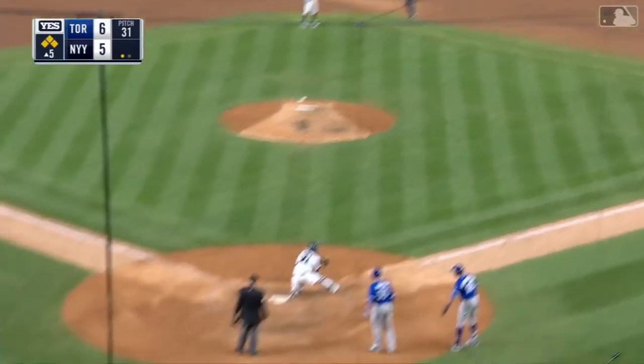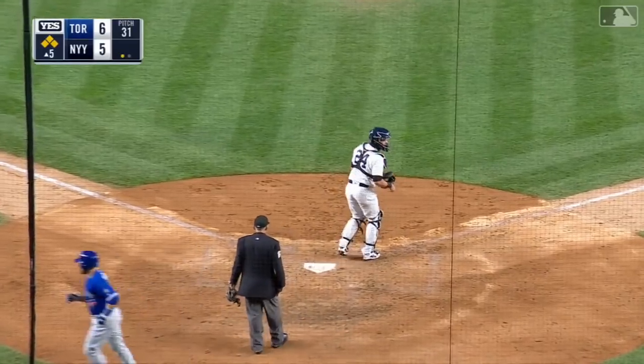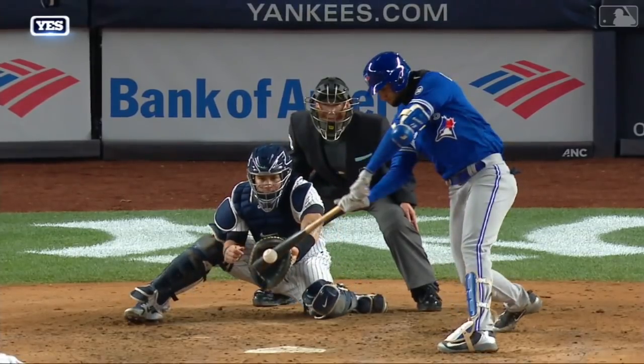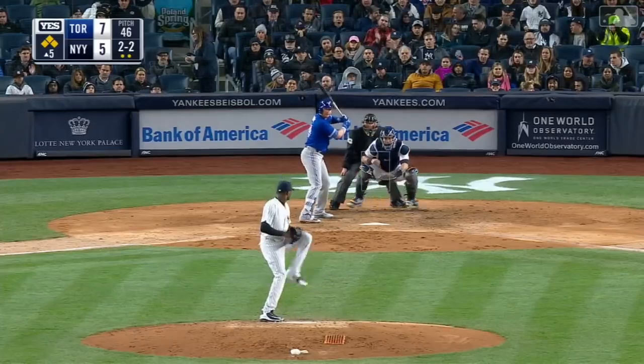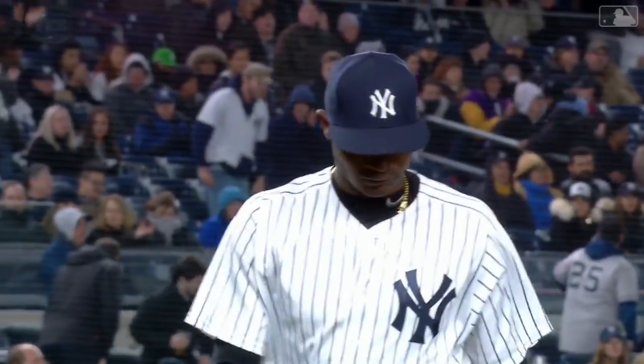Base hit through the right side. One run scores. Everyone else moves up a base. Another hit for Gurriel, another RBI. And it's 6-5 Toronto. The changeup took something off of it, but there was too much plate with it. Swing and a miss. So he strikes out three in the inning, but he also allowed two. The bases are left loaded.